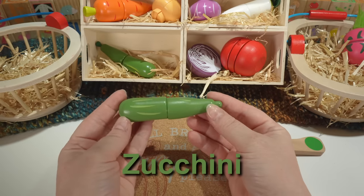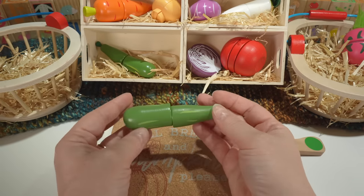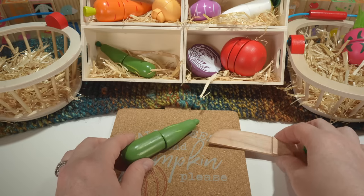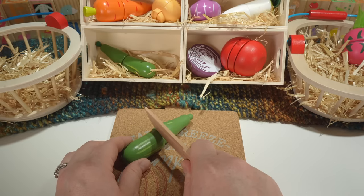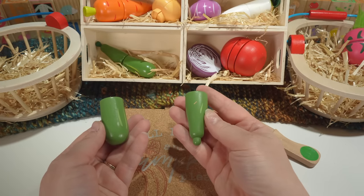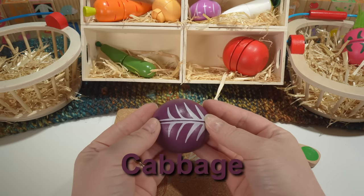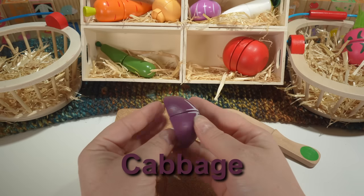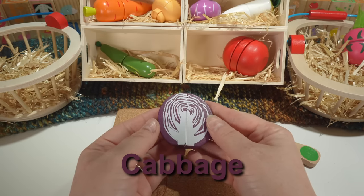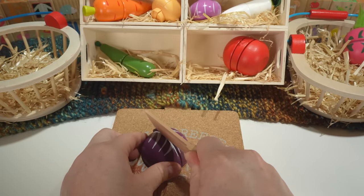Here's a zucchini. Our zucchini is green. Zucchinis are fruit. Next we have cabbage. Our cabbage is purple. Cabbage is a vegetable.